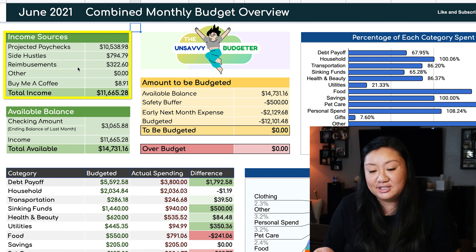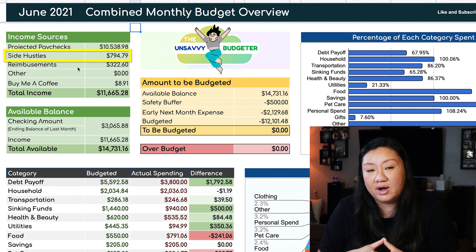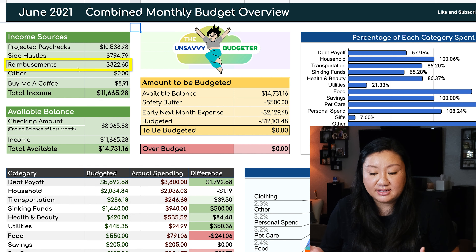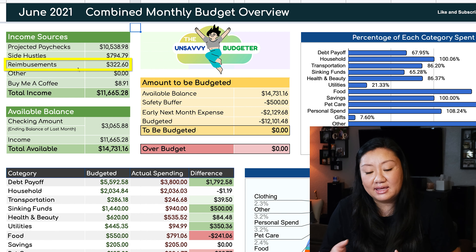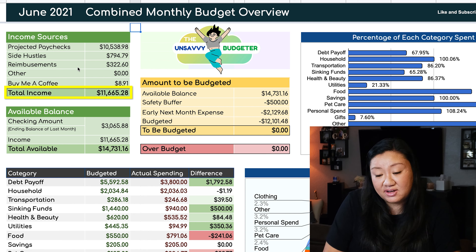Not too much has changed with income sources. The side hustles — we did pick that up a little bit this month and have brought in close to $800 so far. Reimbursements are at close to $330, so that was a little bit of extra money that helped us out. That increased our total income to $11,665.28.